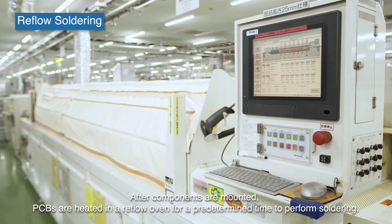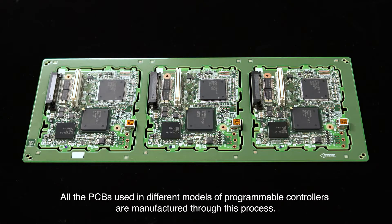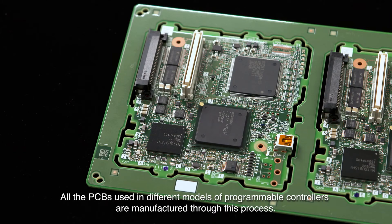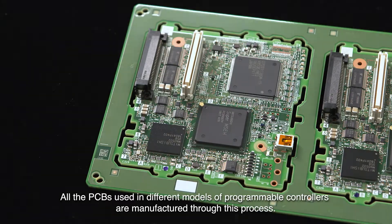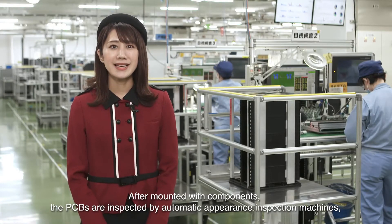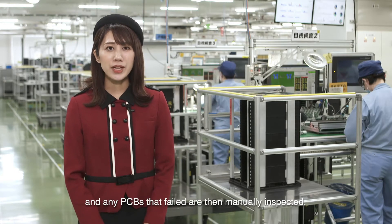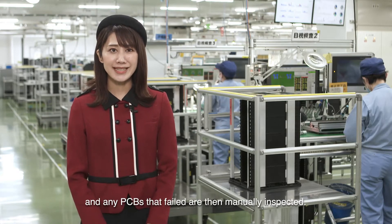After components are mounted, PCBs are heated in a reflow oven for a predetermined time to perform soldering. All the PCBs used in different models of programmable controllers are manufactured through this process. After mounting, the PCBs are inspected by automatic appearance inspection machines, and any PCBs that failed are then manually inspected.